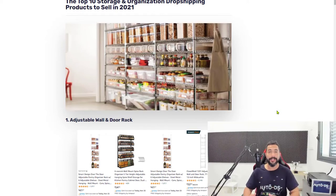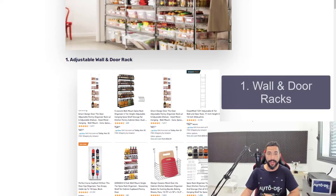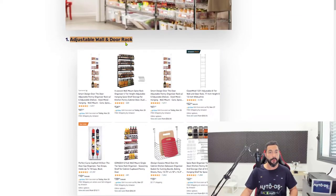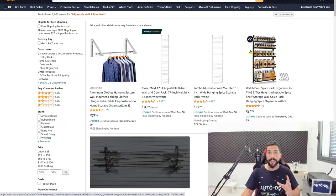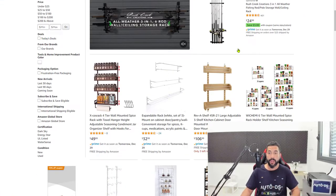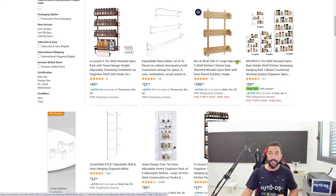Number one on the list for the top 10 storage and organization dropshipping products: adjustable wall and door racks. This product is pretty self-explanatory — it's a rack you can put on top of your door or hang on your wall. We've noticed a lot of people have been buying this product this year especially, and we are seeing a big increase in this category, which is why it's number one on the list.